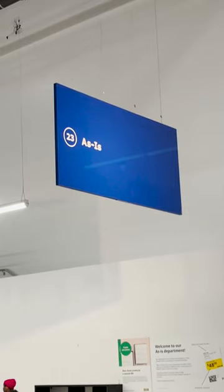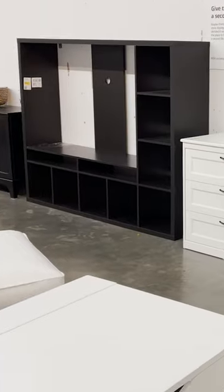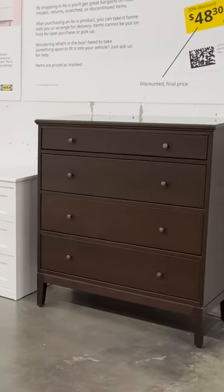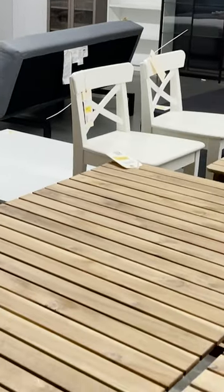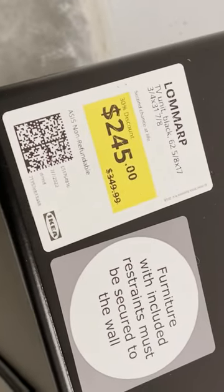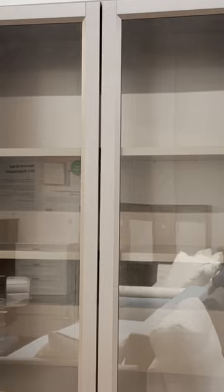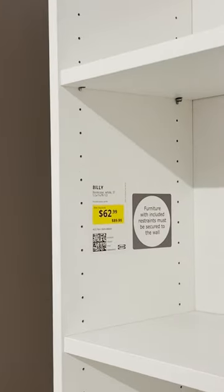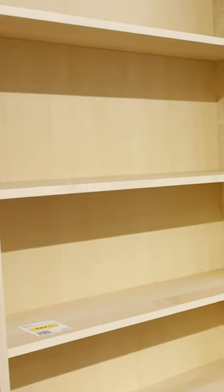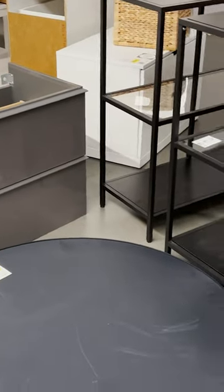The As-Is section — this is the hidden gem department of the entire store. It's like an Ikea thrift store. It's filled with products that have been returned, products that might have a little bit of damage, and they're marked down up to 50% off. You can find items in here that have been discontinued, sold out — like these bully bookcases. You can't find these anywhere, but you can find them in the As-Is section. I always recommend checking it out — you never know what you're going to find.